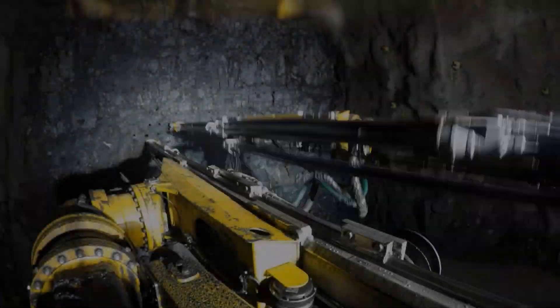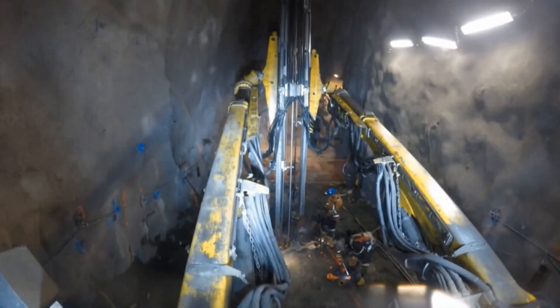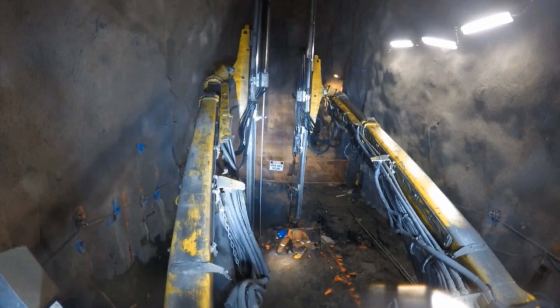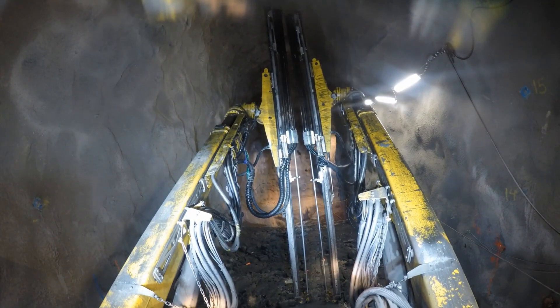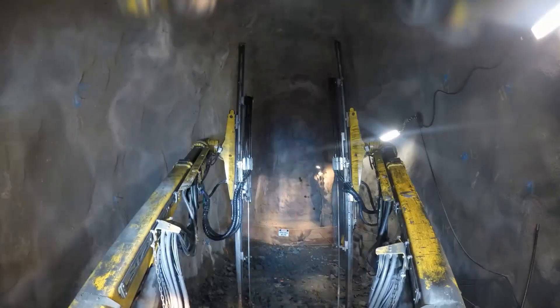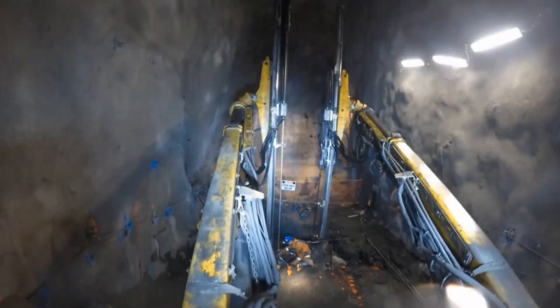The most prominent feature of this drilling rig is its advanced drilling system. It is equipped with rock drills and drilling automation technology that allows for accurate and efficient drilling operations in confined underground spaces. The rig can bore holes for blasting, ventilation, or bolting, enhancing the safety and productivity of underground operations. The Boomer E2 Face Drilling Rig is not just a powerful machine — it is also designed with safety and efficiency in mind.